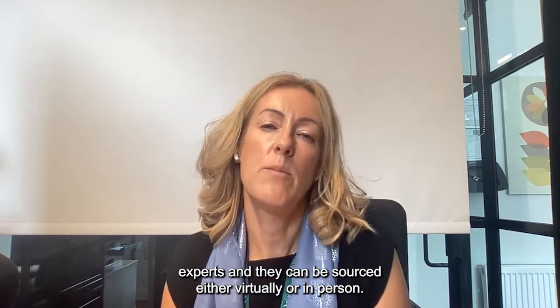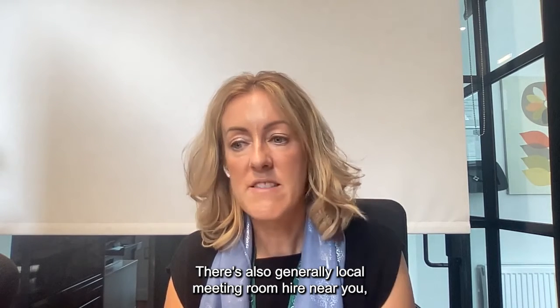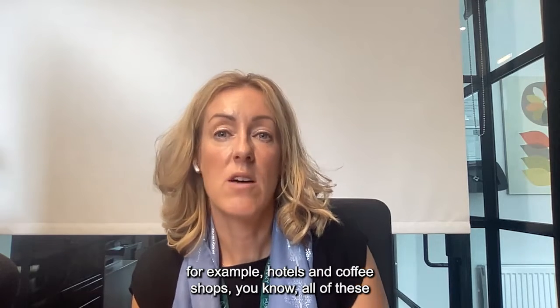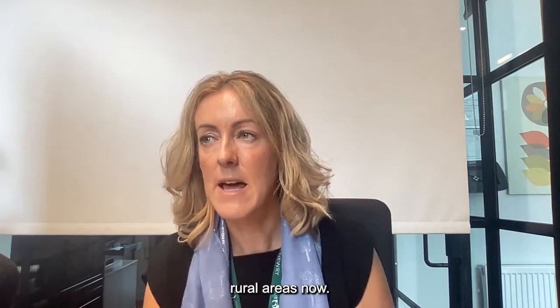You can outsource experts, sourced either virtually or in person. There's also generally local meeting room hire near you — conferencing facilities, printing facilities, hot desking, and places for collaboration and other meetings. For example, hotels and coffee shops. All of these ancillary and add-on facilities can be sourced locally, even in rural areas now.